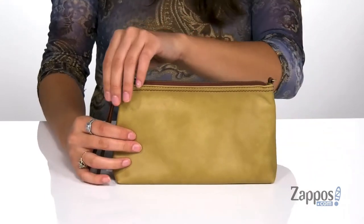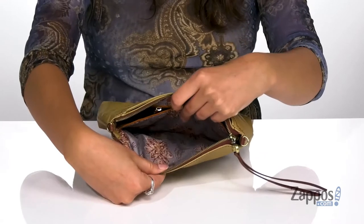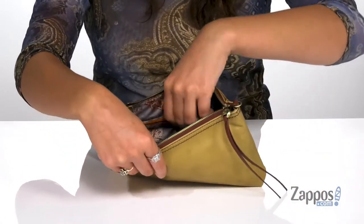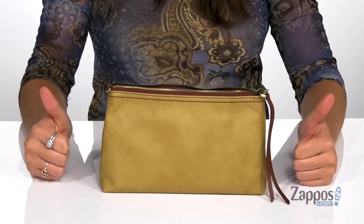There's a long zipper pull for your convenience. Open up the inside and find it's lined on the inside — there's a slip pocket as well as six different card slots and a back zipper pocket for plenty of storage. It features a flat base so it's going to stand on its own.